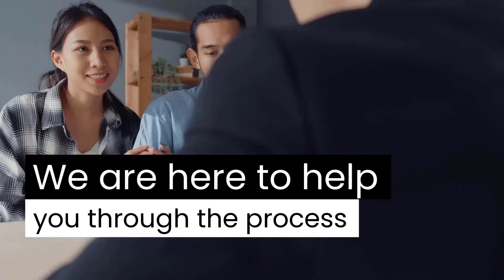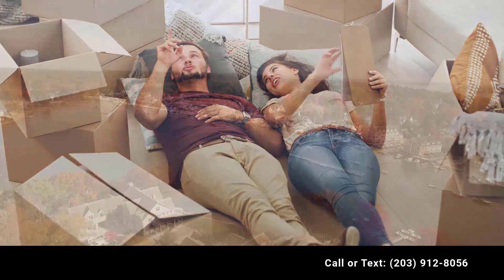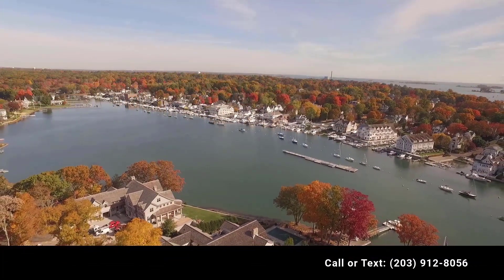We are here to answer your questions and help you through the process. You can reach us online at www.westportmortgage.com. We look forward to working with you.